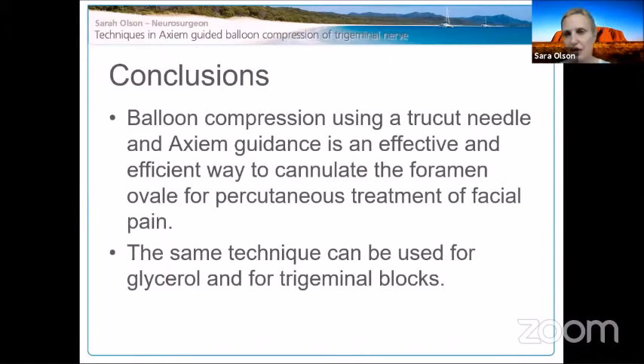In conclusion, balloon compression using the TruCut needle with Axiom or BrainLab guidance is an effective and efficient way to cannulate the foramen ovale for percutaneous treatment of facial pain. The same technique can be used for glycerol injection and trigeminal blocks with local anesthetic for atypical facial pain. I'm also aware of work in the Netherlands on trigeminal ganglion stimulators, and I'm keen to explore whether this navigated approach could be applied there.